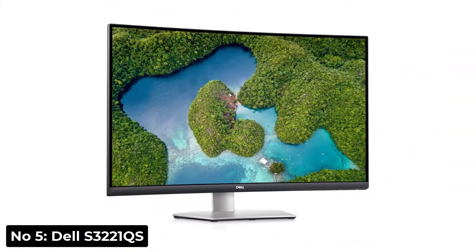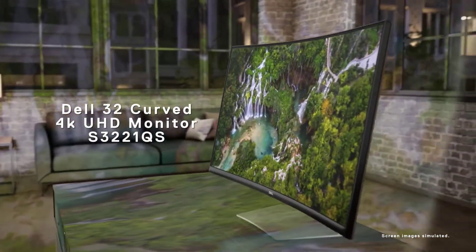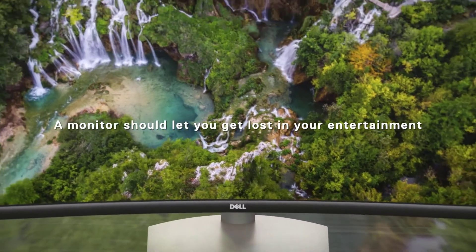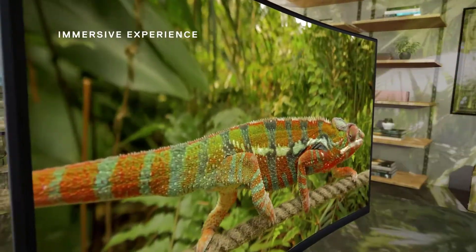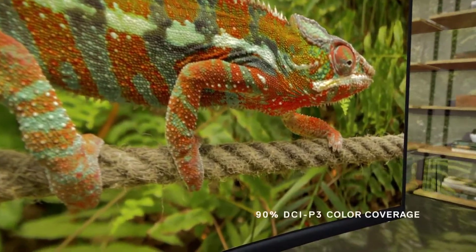Number 5: Dell S3221QS. If you want a monitor that's better suited for dark rooms, then go with the Dell S3221QS. Its viewing angles aren't bad for a VA panel, although there's still some loss of image accuracy when viewing from the side, so it isn't ideal for sharing work that requires accurate color reproduction.